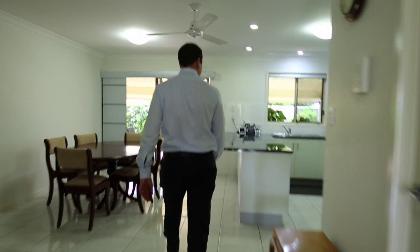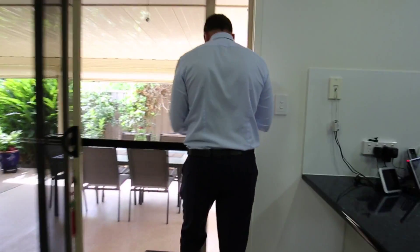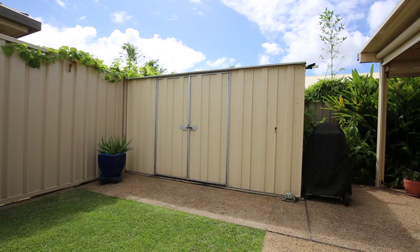Neutral tones throughout with gloss tiles in the living spaces and carpeted bedrooms. The huge courtyard entertaining area is in complete privacy with established fruit trees, garden shed and double gates for side access for additional parking or caravans.